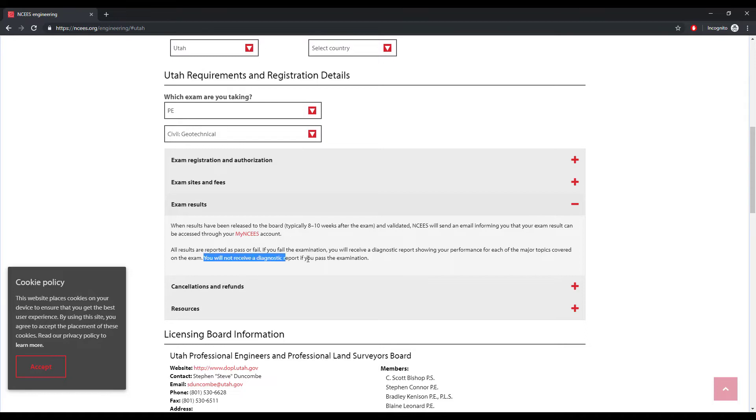If you do fail the exam, you will receive a diagnostic report showing your performance for each of the major topics covered on the exam. You will not receive a diagnostic report if you pass the exam. This is kind of a bummer for some people just because they want to know how well they did, but the truth is you'll never know. If you do fail, it gives you a diagnostic report and tells you the areas you need to improve, and it shows you the numbers compared to others that took the exam.